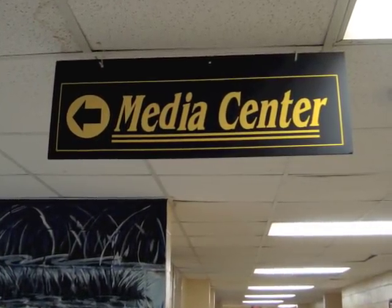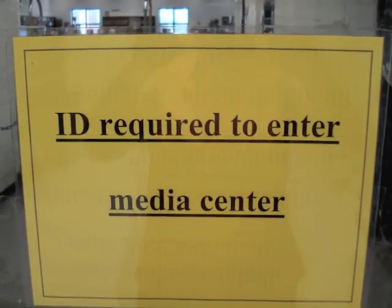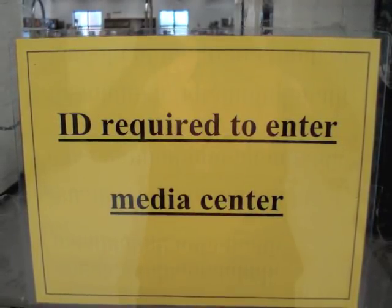Welcome to the Goose Creek High School Media Center. Remember, you will need your student ID to enter the Media Center.